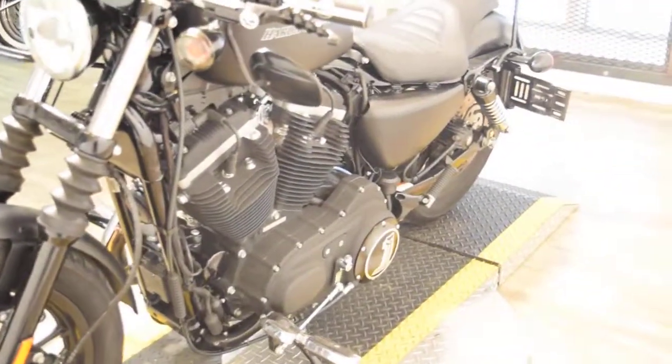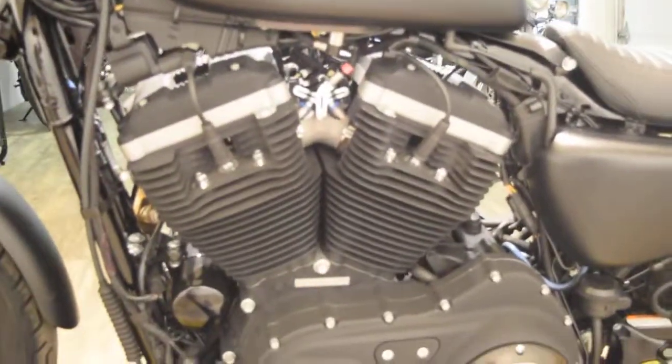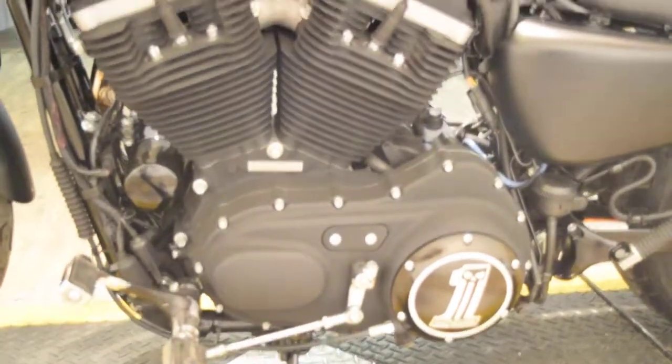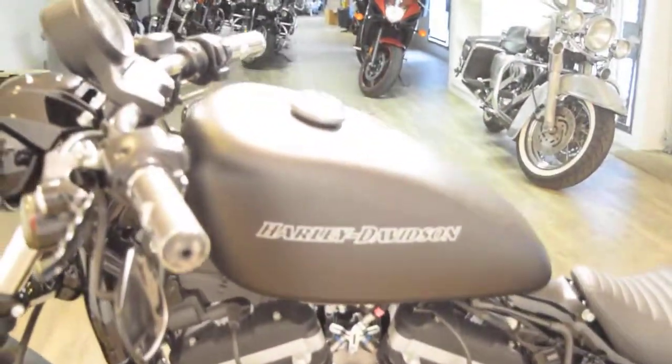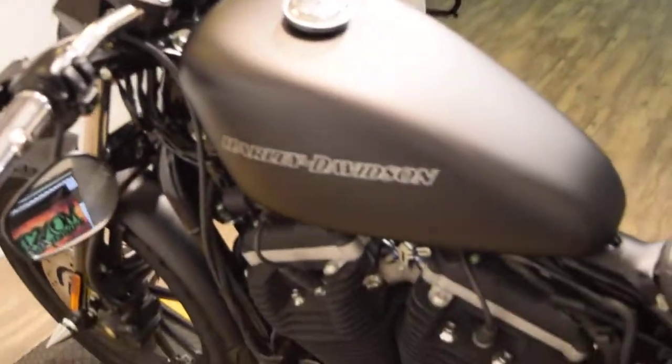If you want to come see this bike in person, we're located 45 minutes north of Chicago at 315 North Rand Road in Wakanda, Illinois.